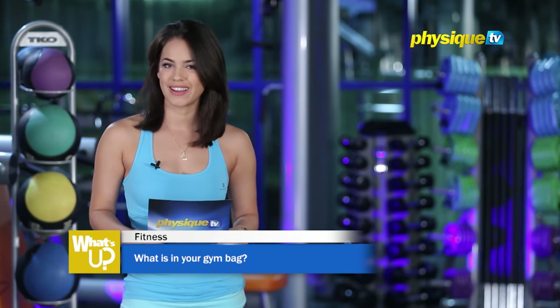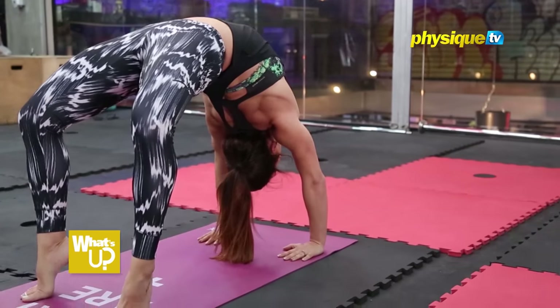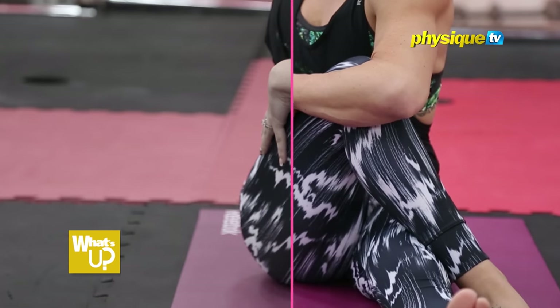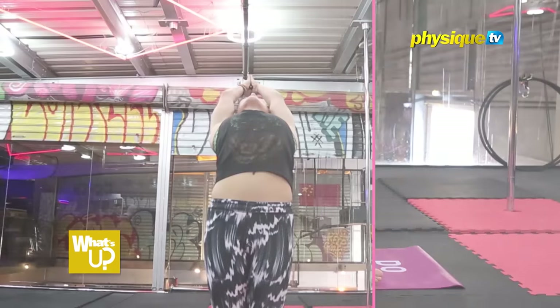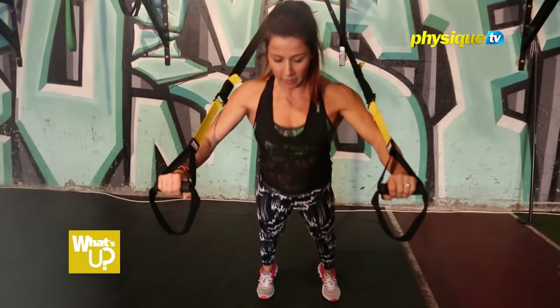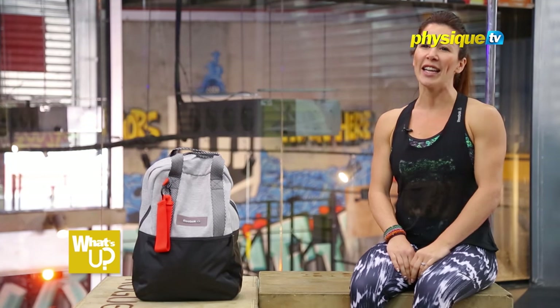Who's gym bag are we hijacking this week? Let's find out. Hi, my name's Linda — Linda Chambers Cochrane. I've been in the Middle East for most of my life and I've been in the fitness industry for 16 years.